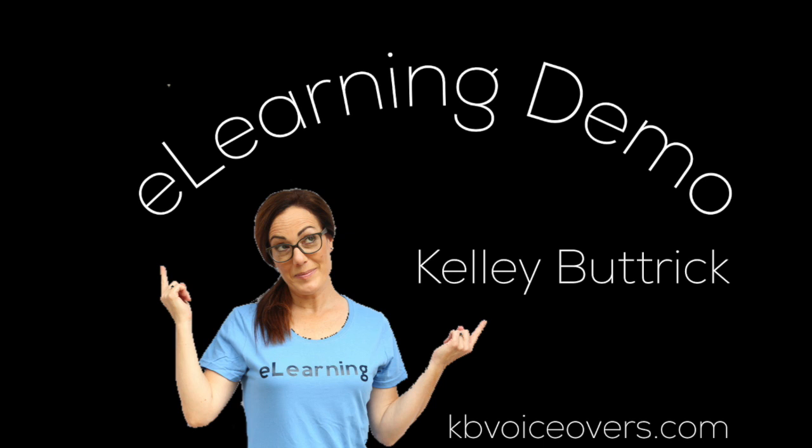Welcome to Carhartt University's Candid Conversations course. In this training program, you will learn about the importance of candid conversations.